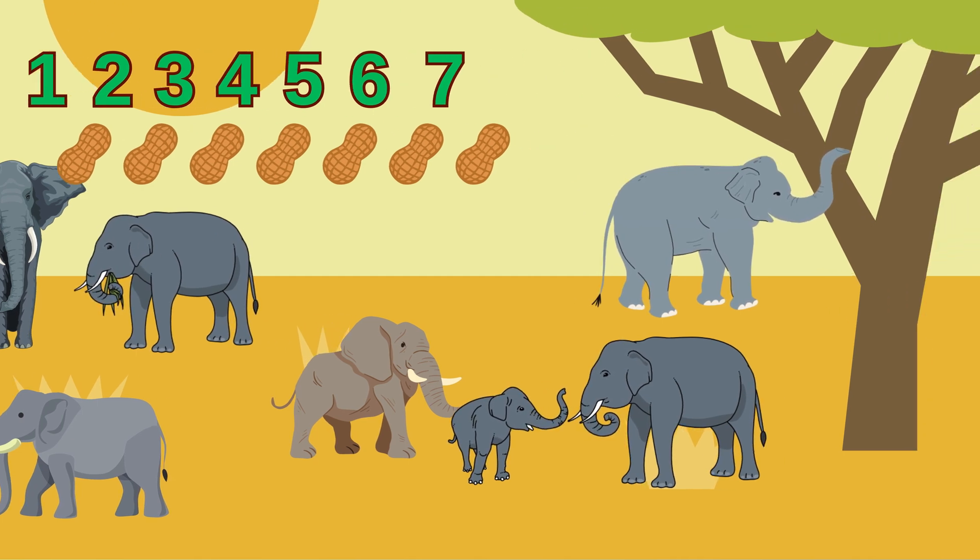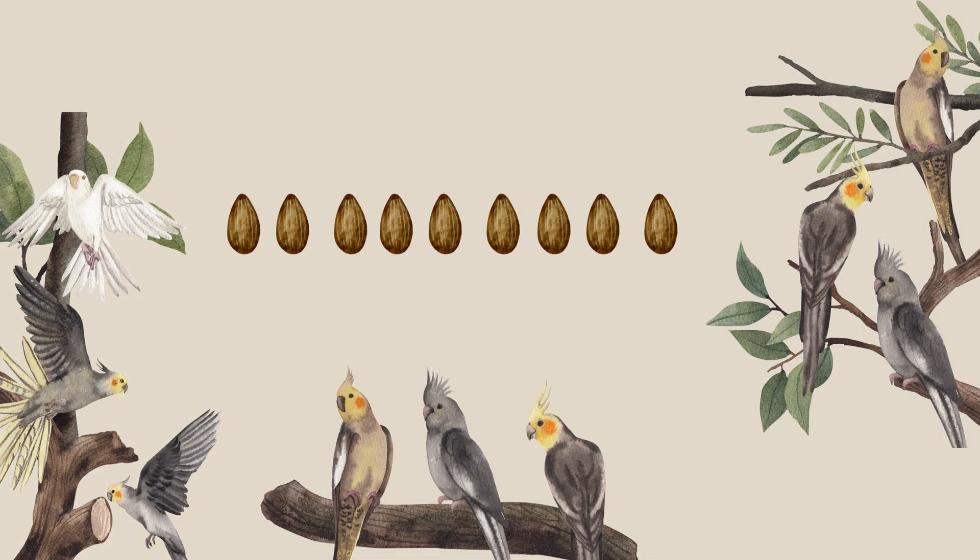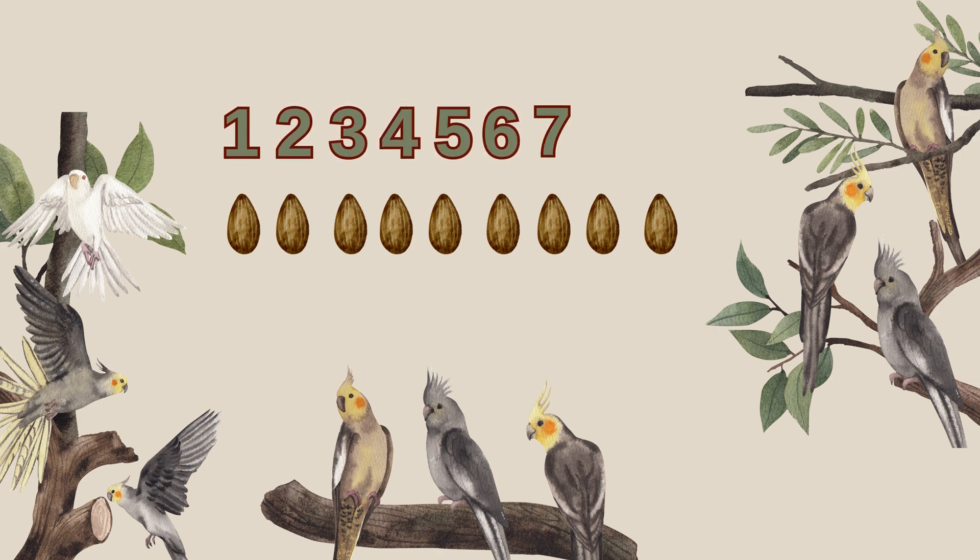Here are nine beautiful birds waiting for their seeds. Let's count the seeds to make sure each bird gets one. One, two, three, four, five, six, seven, eight, nine. We have nine seeds — that's perfect. One seed for each of our nine birds.